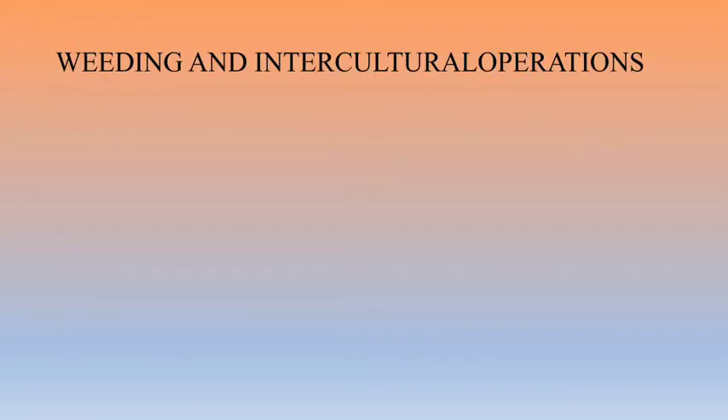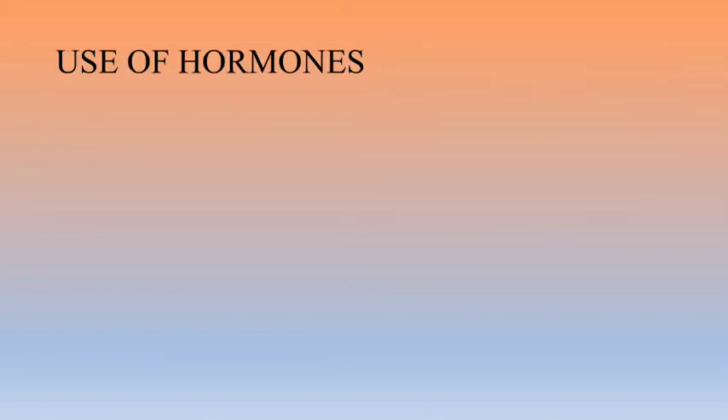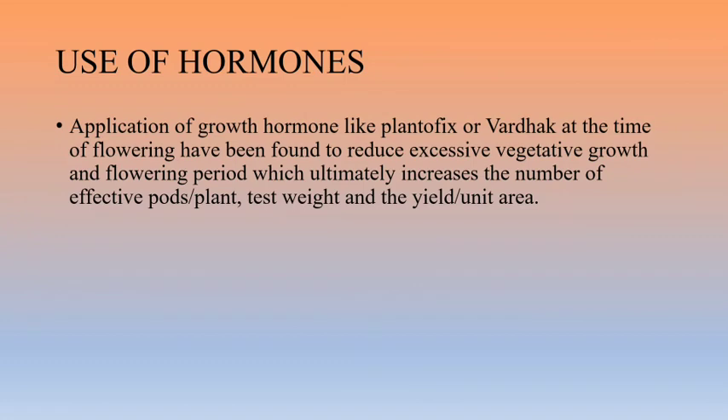The critical period of weed competition is from 28 to 42 days after sowing. First weeding should be given at 28 to 42 days after sowing without disturbing the germination process. The crop should be kept weed-free up to 60 days after sowing by following two to three intercultural operations with hand weeding. Hand weeding at 20, 45, and 60 days after sowing should be done, taking care not to disturb soil, peg, and pod formation.